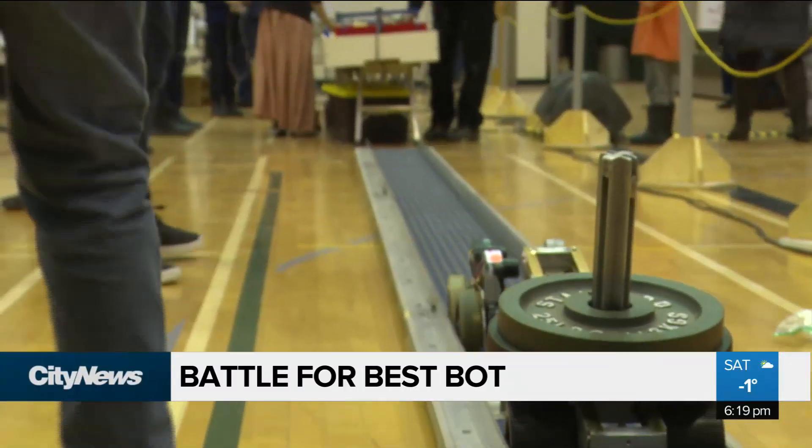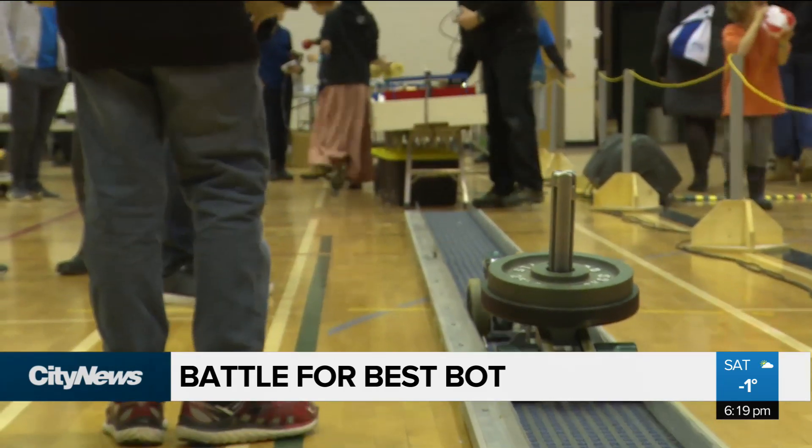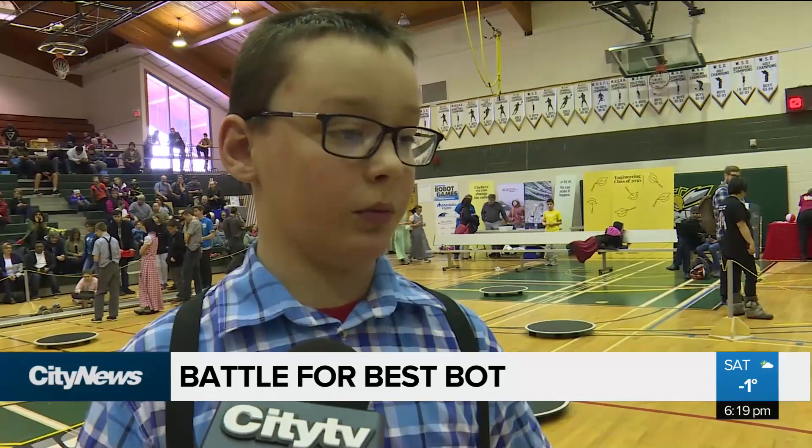Sometimes the motor falls off, it doesn't work, a handle breaks off — you have to learn how to fix things. I would recommend coming here. It's fun and very good for education. In Winnipeg, Mike Albanese, City News.